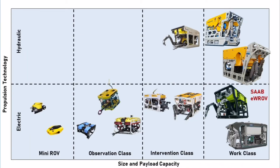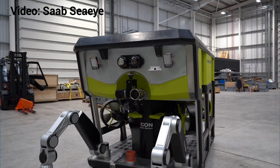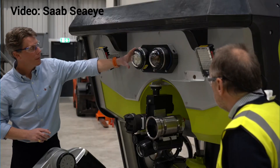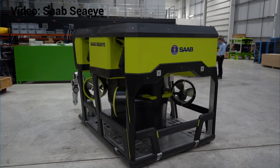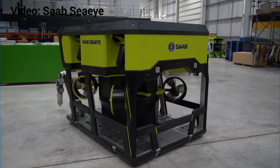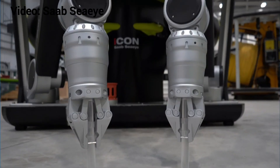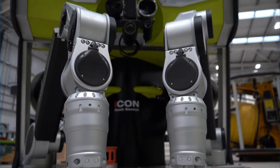A second vehicle in that class was recently released by SAAB — the eROV, as they call it. It is supposed to be placed on Ocean Infinity's Armada fleet of autonomous survey vessels. It's also a fully electric work class ROV.